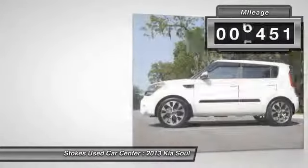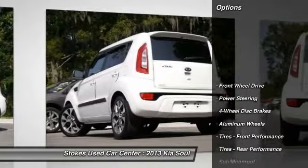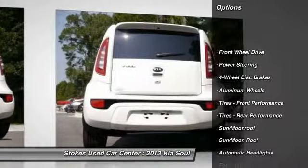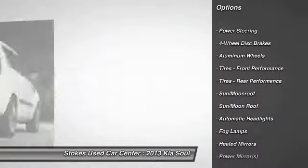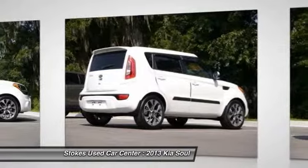This vehicle has less than 7,000 miles. Here are some of this vehicle's great options: steering wheel audio controls, stability control, traction control, anti-lock braking system, and air conditioning.